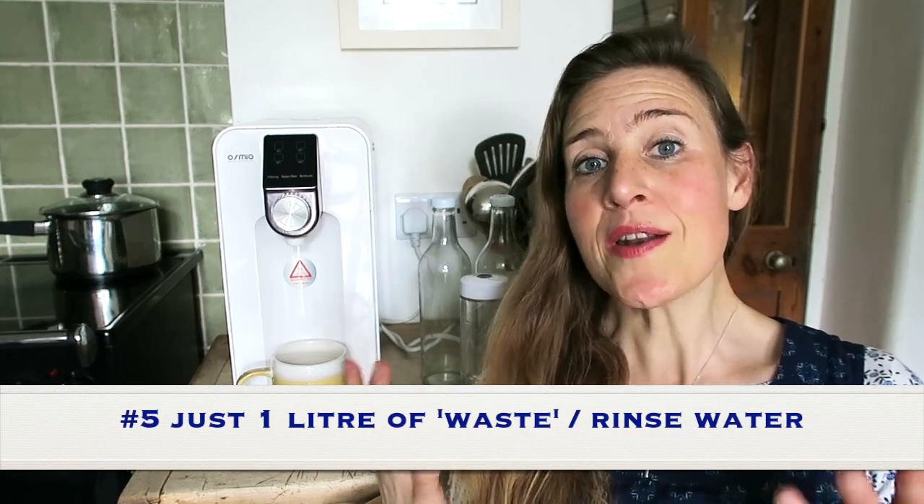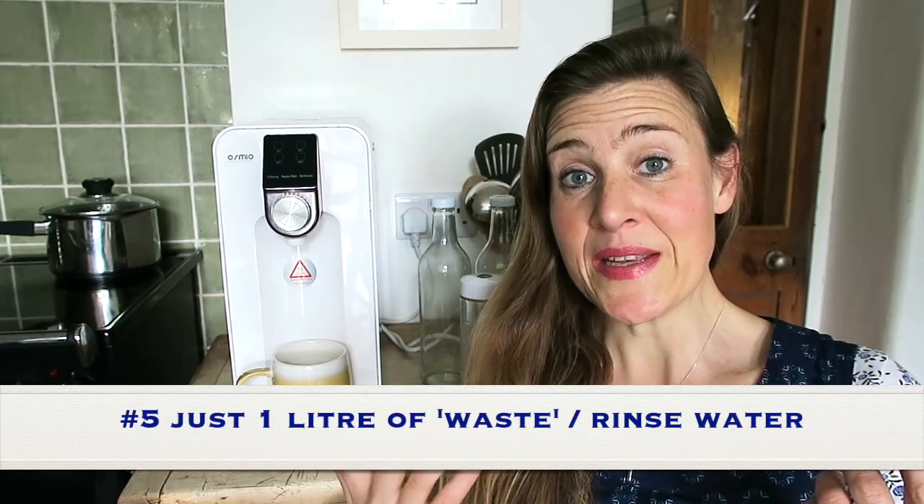Number five: it produces just one litre of wastewater — although it's not really wastewater, it's rinse water. For every five litres that the Osmio Zero filters, there's just one litre you can dispense of or use for other things, such as washing up dishes, watering plants, or mopping the floor. Other reverse osmosis machines have a 50-50 ratio — 2.5 litres of rinse water for every five litres of filtered water. So the Osmio Zero is very, very efficient on water consumption.